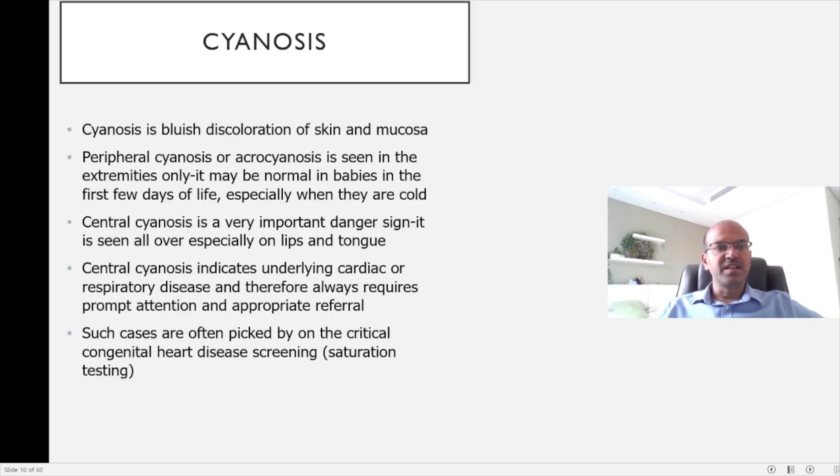Peripheral cyanosis in the extremities only is quite normal in the first few days, especially in the first hours after delivery, due to temperature fluctuations and vasoconstriction. However, central cyanosis — seen on the lips and tongue — is a very important danger sign. Because babies have a high hematocrit, cyanosis becomes visible quite easily. Central cyanosis indicates underlying cardiac or respiratory disease and almost always requires prompt attention and appropriate referral. Critical heart disease screening using saturation testing by 24 hours can help pick up these babies before they become overtly cyanotic.